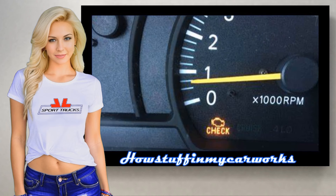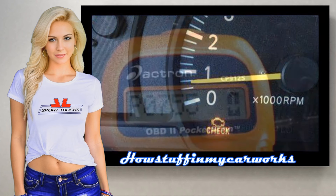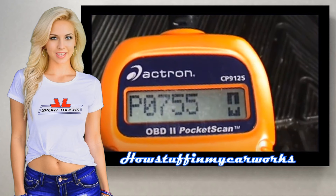Number 1: The check engine light illuminates on the instrument panel and the computer usually stores some of the following codes: P0750, P0755, P0760, P0765, P0770.